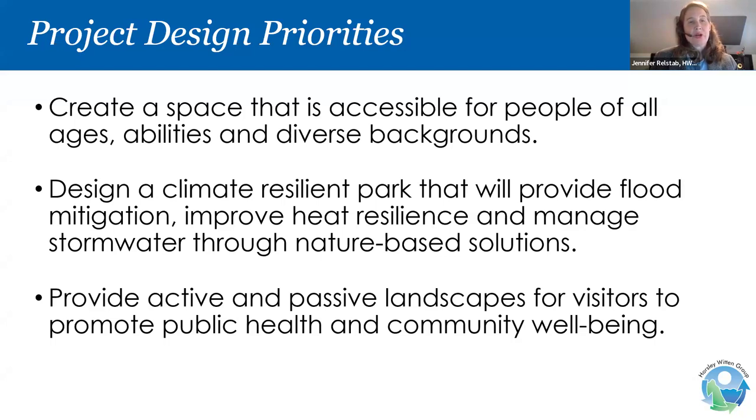Our design project is a climate resilient hub. We want to create a space that meets a lot of different needs within the community — primarily a space that is accessible for people of all ages, abilities, and diverse backgrounds, with inclusive playground elements. We want to design a climate resilient park that will help address flooding, improve resilience to extreme heat events, and manage stormwater better through green or nature-based solutions. We also want active and passive landscapes for visitors to promote public health and community well-being.